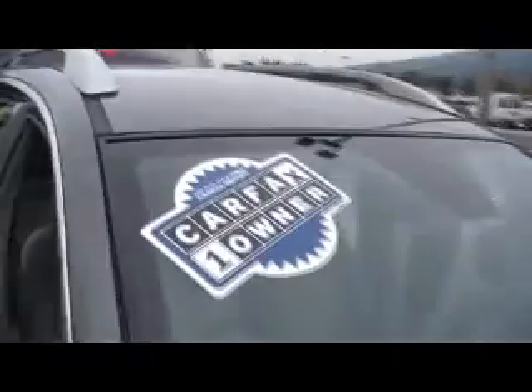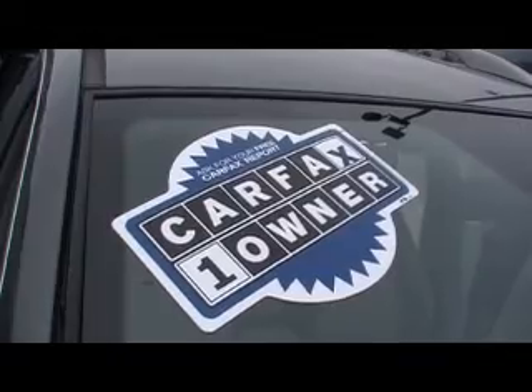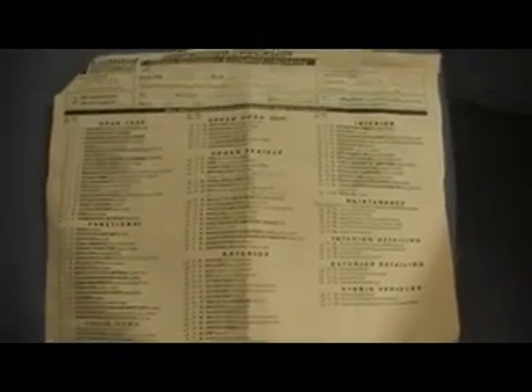And I think this will interest most everybody — certified Carfax one owner. Of course, there's the books and the manuals, even that certified pre-inspection 117-point inspection checklist. This one passed with flying colors. Just a little over 26,000 miles.